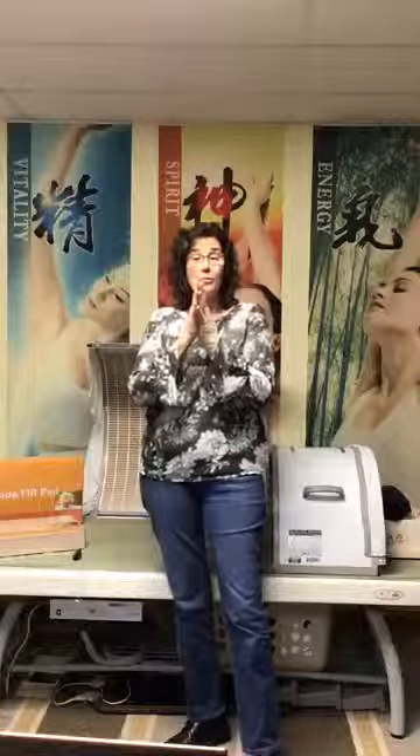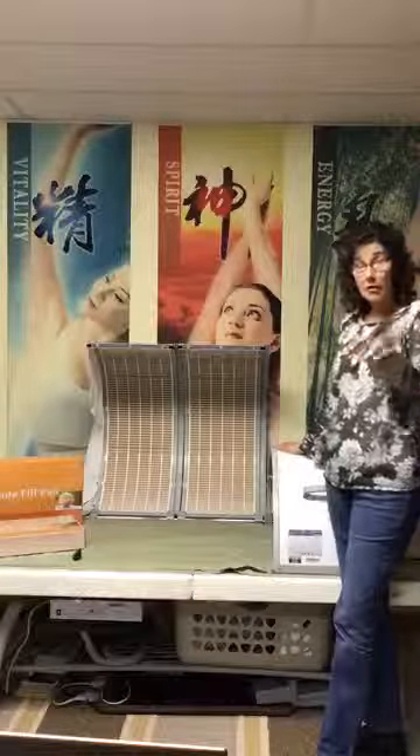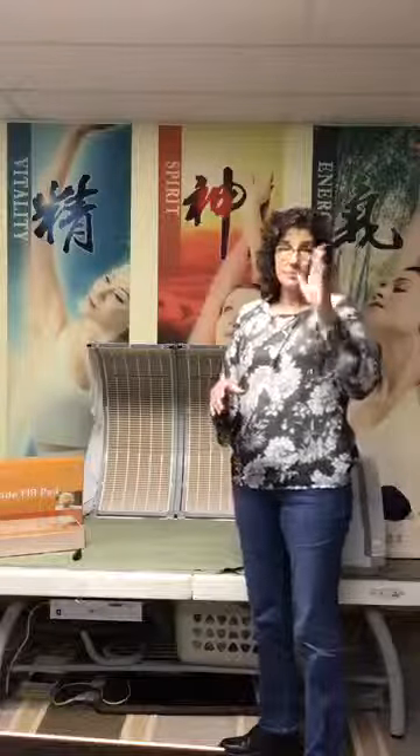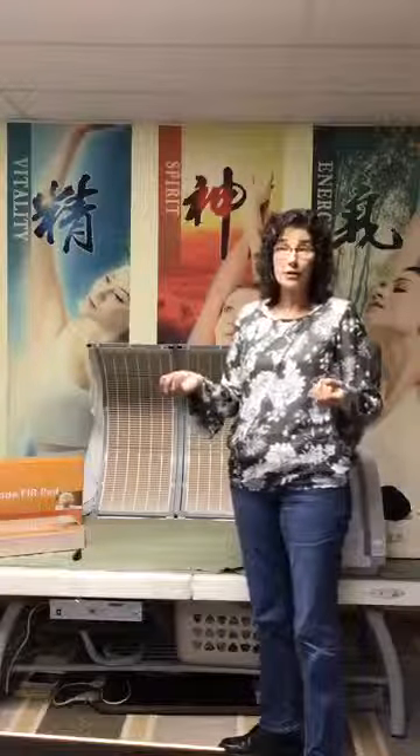I hope that little demonstration shows how beneficial these products would be to an area where you have poor circulation, an achy area, or like my wrist when it needs help to heal quicker. I hope you remember how to use far infrared and share it with others. Don't forget to like, follow, share, and comment with your distributor ID to join the lucky drawing. Thanks!